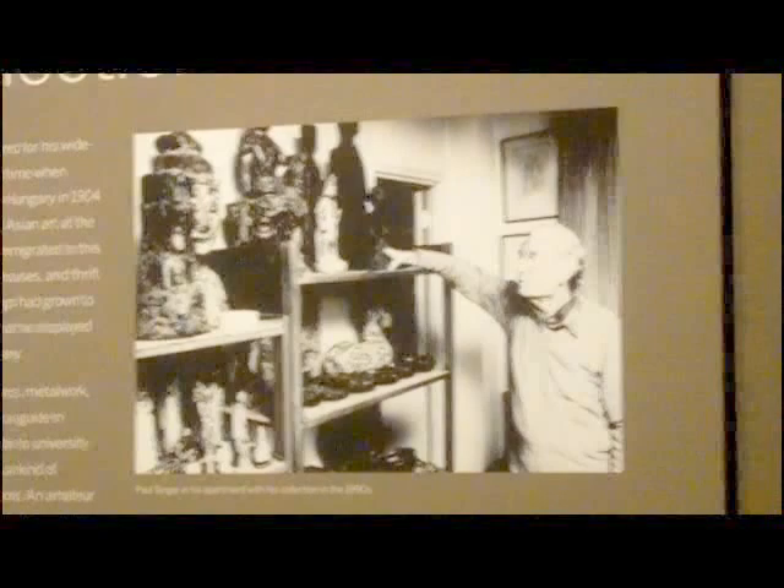This is Lee Rosenbaum and I'm here with Keith Wilson. He's Curator of Ancient Chinese Art at the Freer Sackler and Smithsonian Institution. We're here at an exhibition of Paul Singer's collection, which was all given in 1997 to the institution, and they're just now doing a show of some of the highlights and representative pieces in the collection.